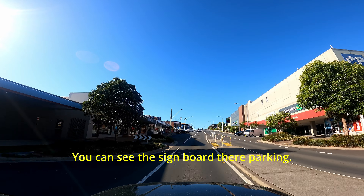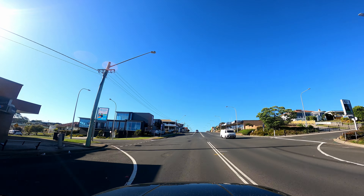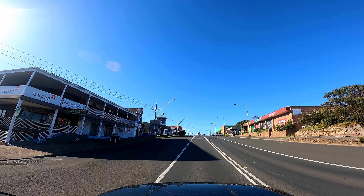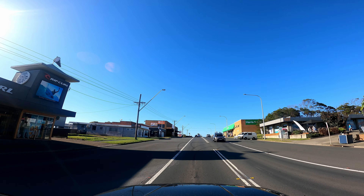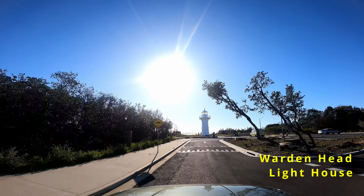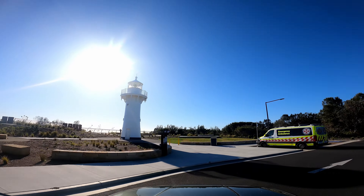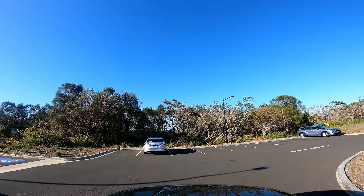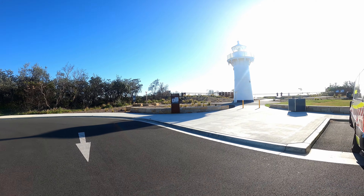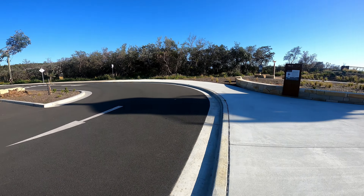You can see the parking signboard there, giving you access to Woolworths, Coles, and other shopping, and gas is also available. Now I am heading to the Warden Head Lighthouse — they have made such a beautiful arrangement to see this lighthouse with plenty of car parking. Most of the seaside towns in New South Wales still have a lighthouse, which is amazing to see the history of Australia.